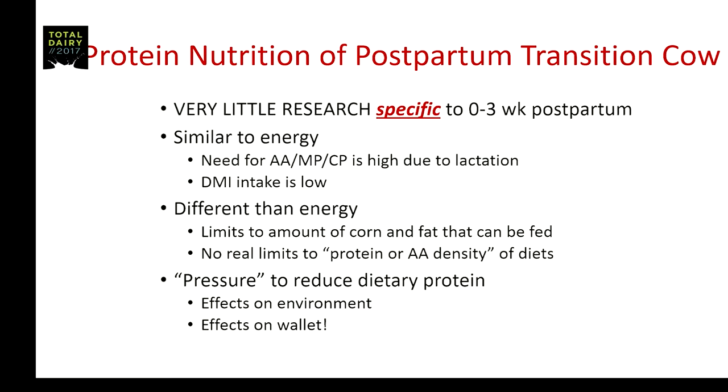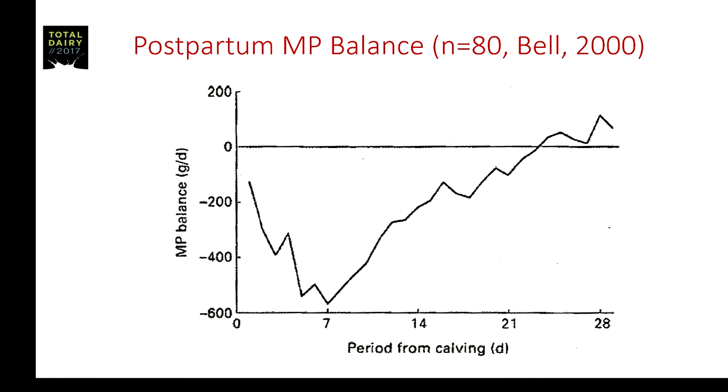Clearly there is pressure to reduce dietary protein because of effects on the environment and the cost — protein is an expensive feed source. So it's very common in the U.S. now to drive crude protein down, perhaps with amino acid supplementation, as low as possible. But based on work from Alan Bell's review, these cows can go into significant negative MP balances immediately postpartum — up to 600 grams per day — and in some high-producing cows I've estimated it can even go closer to 900 grams per day.